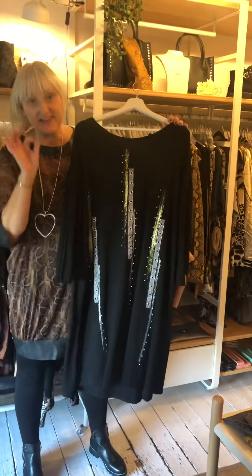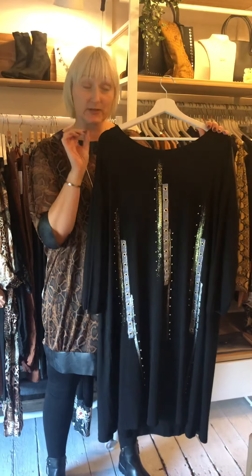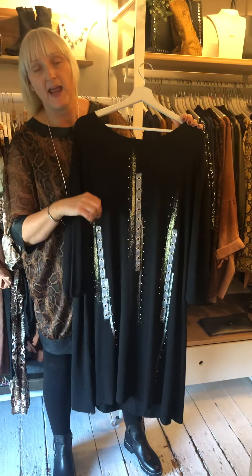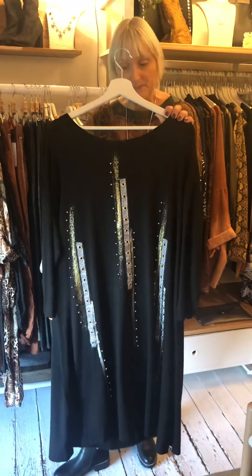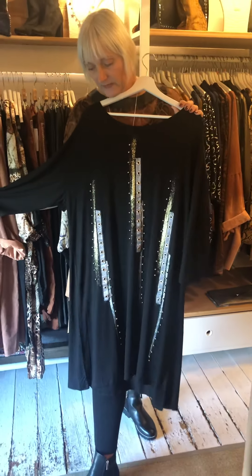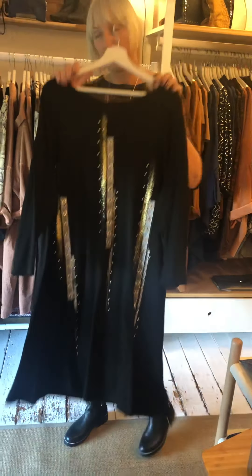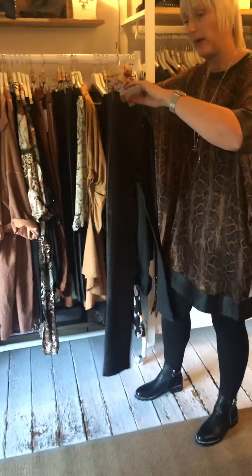This is what I love — they have mixed silver and gold. Don't ever be frightened of mixing silver and gold. I know it goes against a lot of ladies' principles but the two metals actually look rather beautiful together, and it means you can wear all your favourite pieces from your jewellery box. These are £34. It's definitely a length to wear with something lighter underneath like leggings. It's got the most beautiful detail at the front and it could work as a dress too.